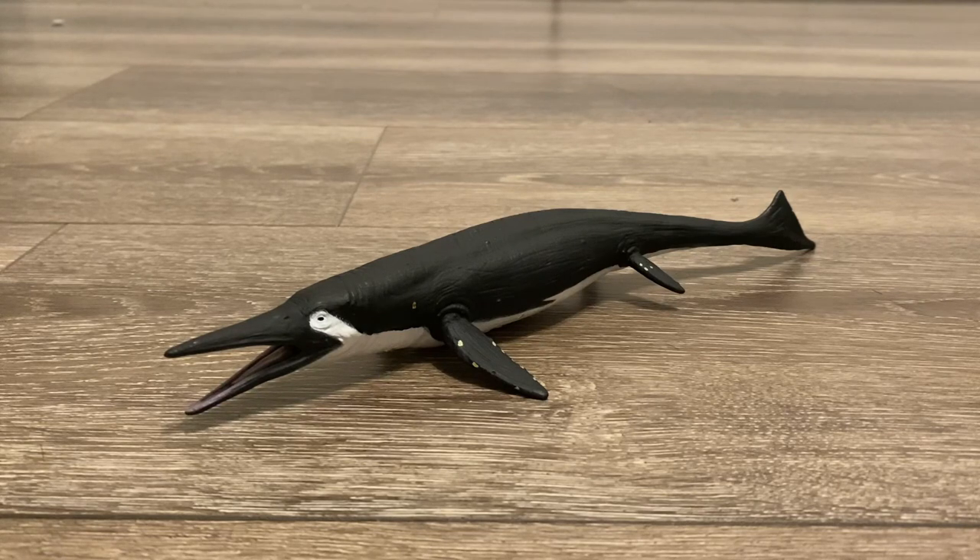Well, there you have it everyone. That was my review on the Collectae 2023 Shastasaurus. Overall, it's a very neat and simple piece — the first Shastasaurus model to my knowledge. The paint applications for the barnacles could have been better, but the colors, sculpt, and scientific accuracy are all splendid, just like most of Collectae's work. So I'm going to give this ichthyosaur a 9 out of 10. If you guys enjoyed this video, leave a comment down below, like and subscribe — it really supports my channel. And I will see you all in the next video.